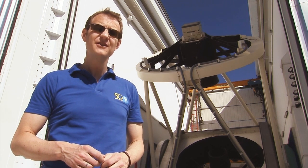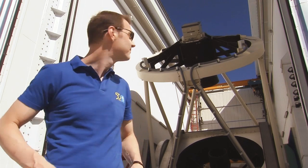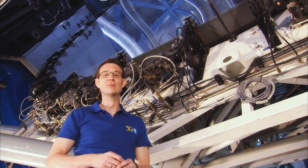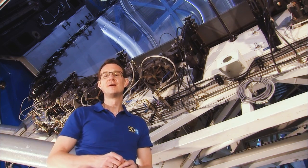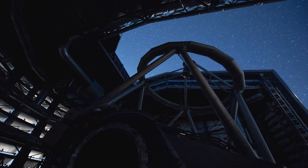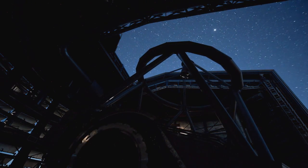ESO pioneered this technology in the late 1980s with the New Technology Telescope. And this is the state of the art. The mirrors of the Very Large Telescope, the VLT, are 8.2 meters across, but only 20 centimeters thick. A computer-controlled support system ensures that the mirror keeps its desired shape at all times, to nanometer precision.